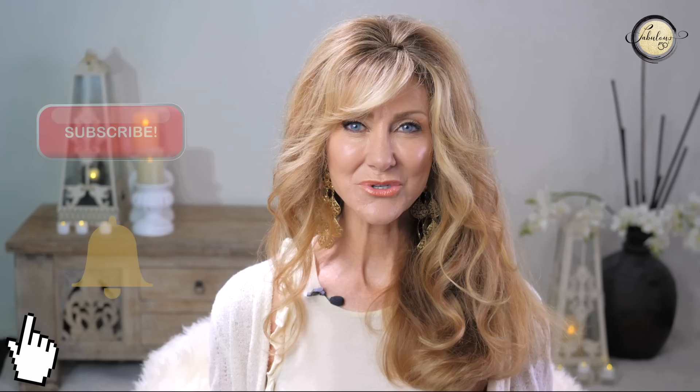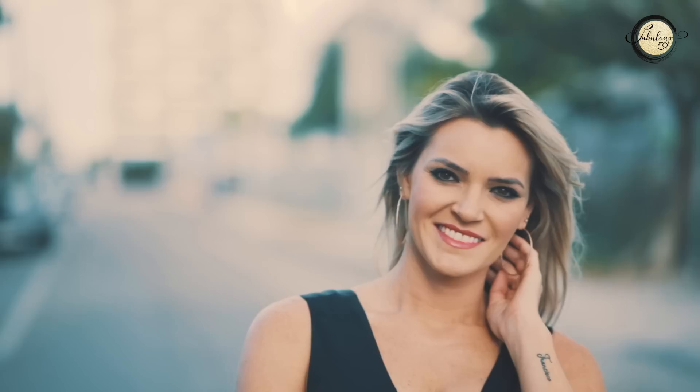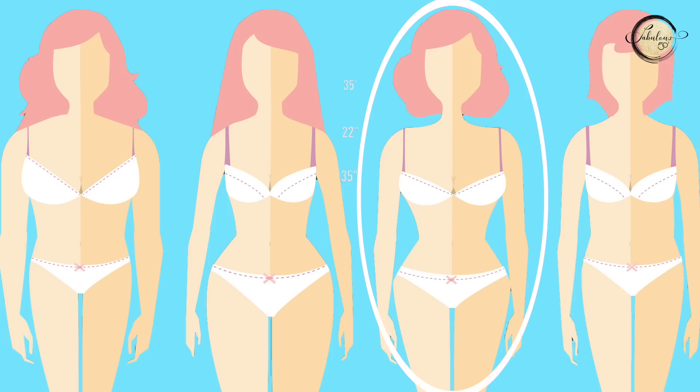The hourglass body shape is considered to be the most feminine out of all the body shapes and the most in proportion. The shoulders and the hips are equally proportioned and the waist is usually tiny. She comes in many sizes but the proportions stay the same. Her body type is considered to be sexy, warm, playful and juicy and all the other body types are trying to emulate her proportions.